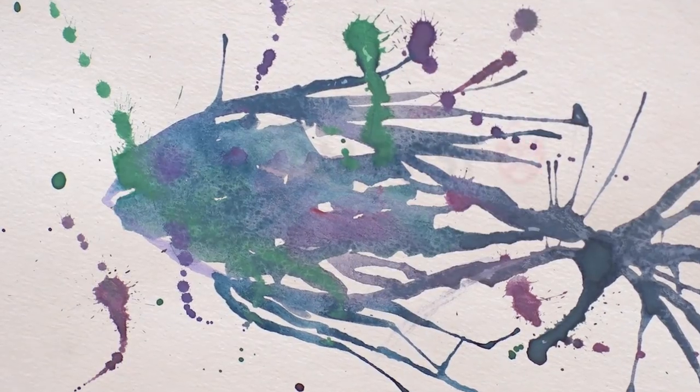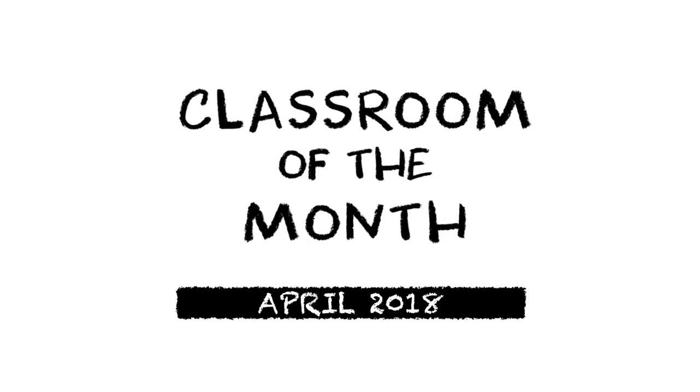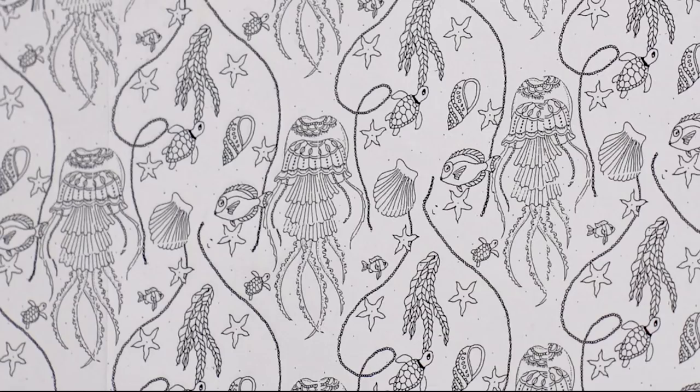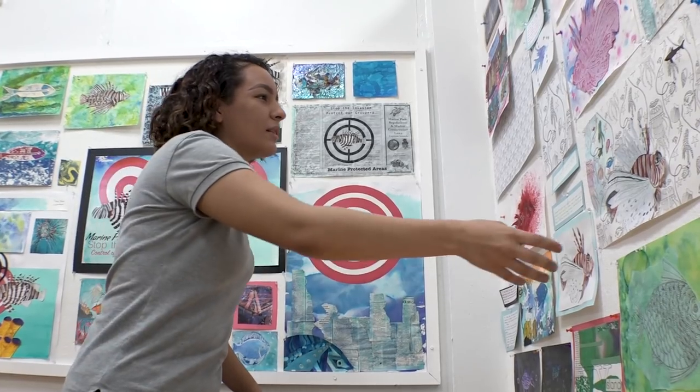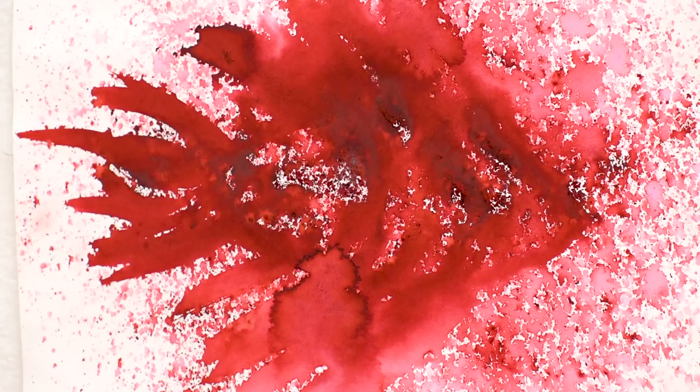They really did some amazing work. So I decided to go with the groupers. Light. I experimented with the patterns. Form. I did this one with the composition. And color. Really good work.